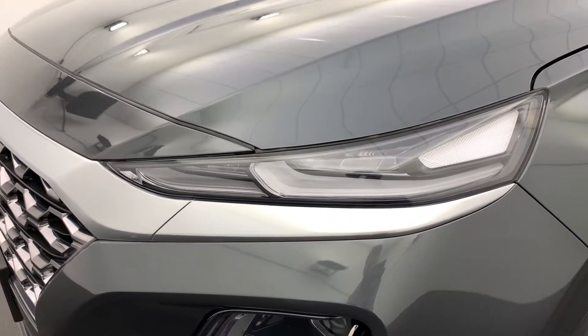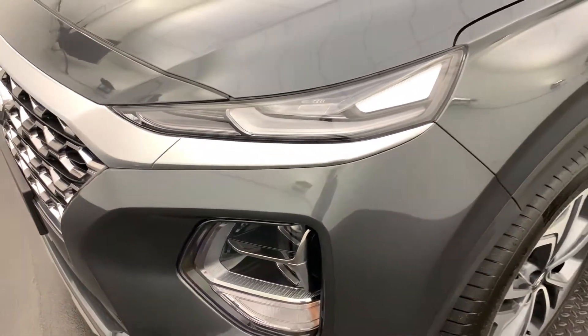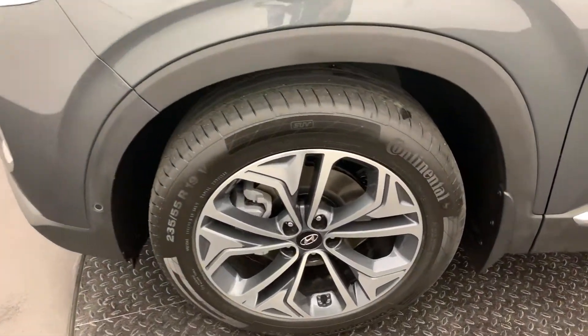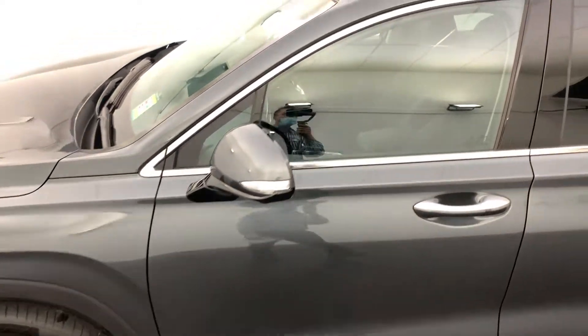It does come with LED front and rear lights, also fog lights, and these front lights are dynamic bending which makes driving at night so much easier and safer. 19 inch alloy wheels with a really nice luxury look to the whole car.